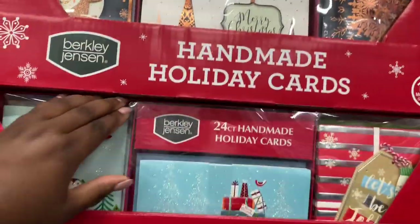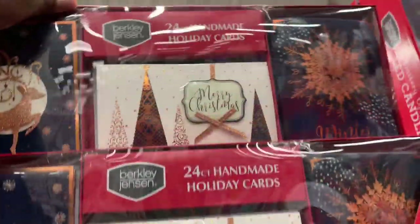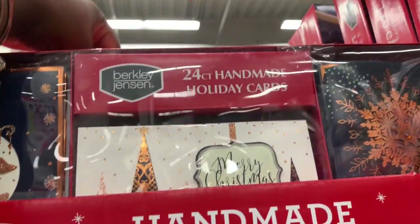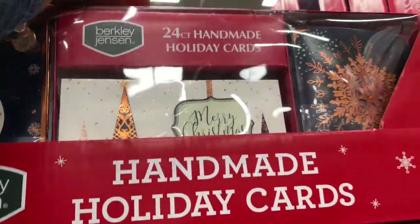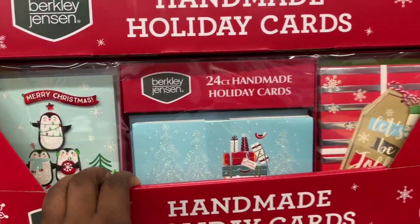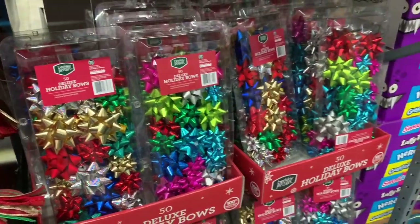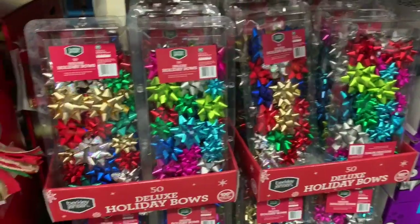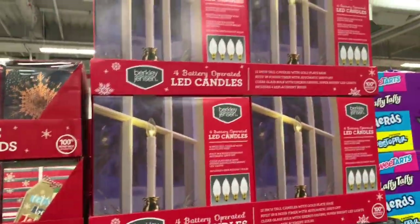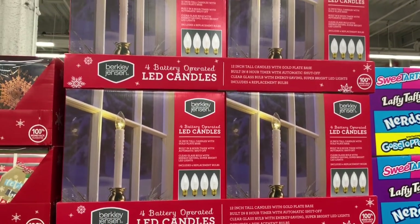Handmade holiday cards are $15. Let's see if we can get to the back. Yes, same ones back there — just these with the penguins. Right here they have more bows — 50 deluxe bows for $10 — and then they have four battery-operated LED candles for $21.99.